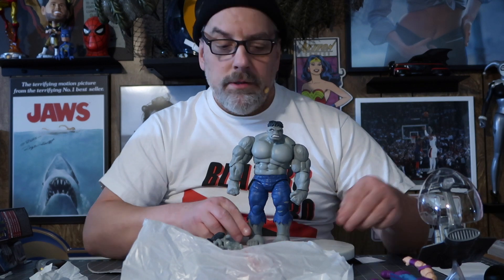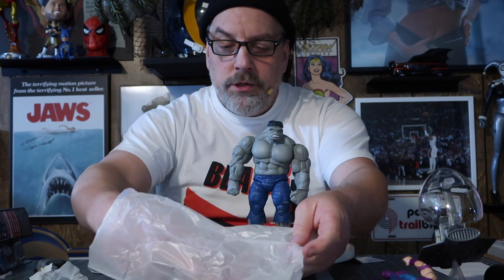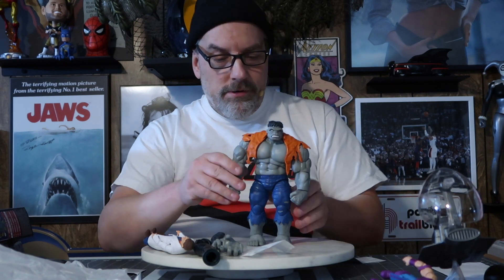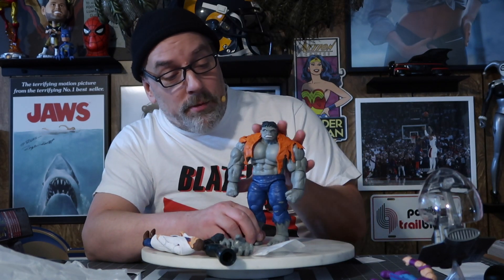But this is really cool. He originally had blue pants — I don't remember if it was just his first appearance or not — and then he had this orange tattered shirt too. This is going to be one of my favorite Marvel Legends.